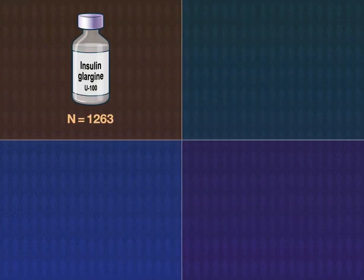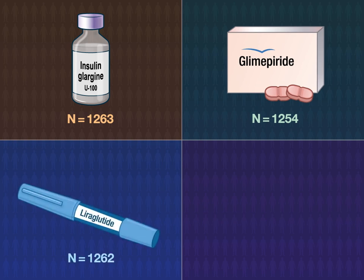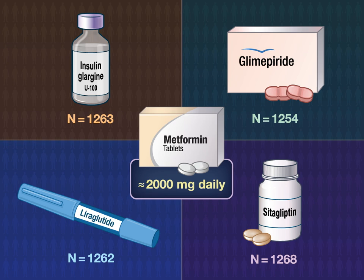Participants were assigned to receive insulin glargine U100, the sulfonylurea glimepiride, the GLP-1 receptor agonist liraglutide, or the DPP-4 inhibitor sitagliptin, in addition to receiving approximately 2,000 milligrams of metformin daily.